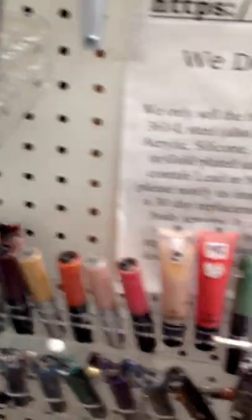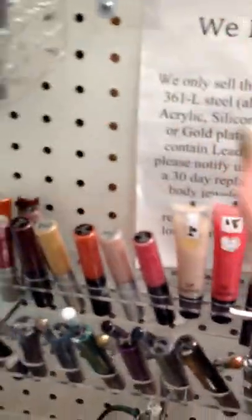So over here we have LumaShine lip glosses. We have high definition lip glosses. These are discontinued because I can't fit the tubes anymore.